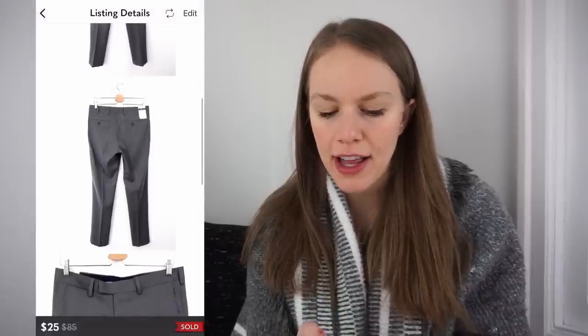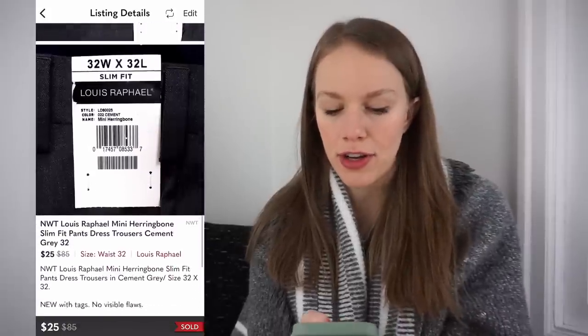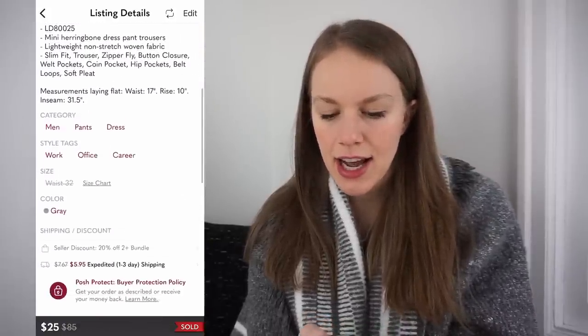The next sale was something I was on the fence about at the bins, but it was new with tags so after checking comps I decided to try it. It was a Louis Raphael Mini Herringbone Slim Dress Pant in gray, size 32. Got it at the bins for $1.09, listed for $38, and it sold for $25 in one day, giving me a gross profit of $17.19. This brand doesn't retail for a ton of money, but found new with tags it paid off.